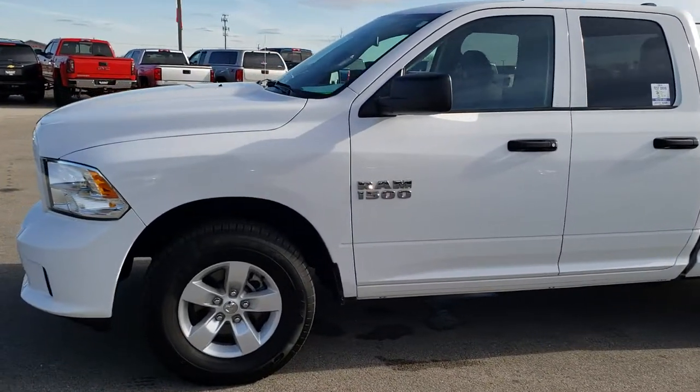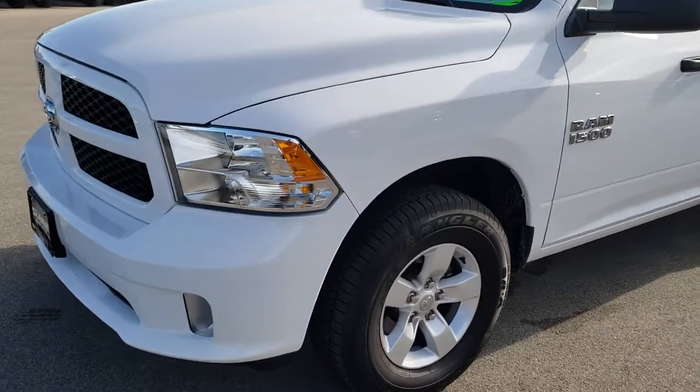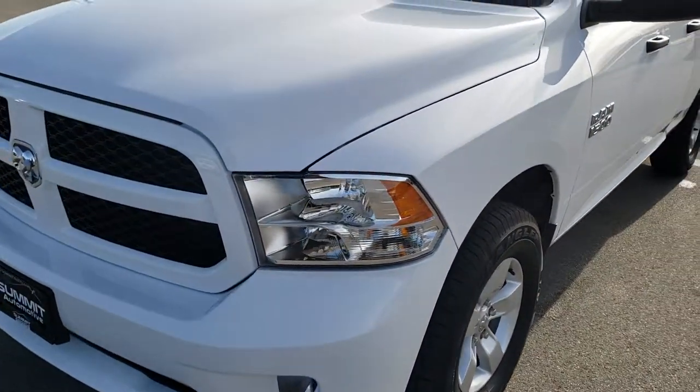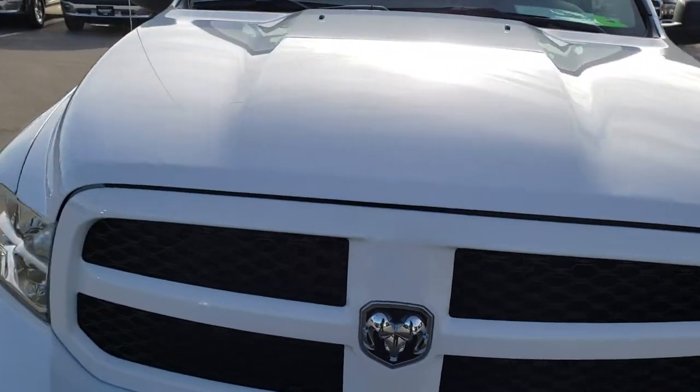This is stock number HA424A. We are here at Summit Automotive in Fond du Lac, Wisconsin — your new and used Ram headquarters. Remember, we are the guys with the trucks on 41.